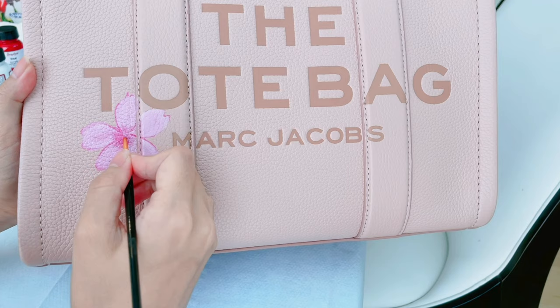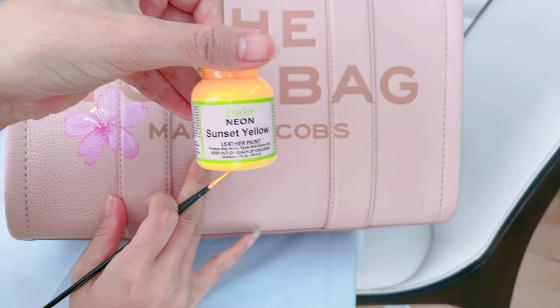Cherry blossom is one of her favorite flowers, so I painted these delicate petals on it.